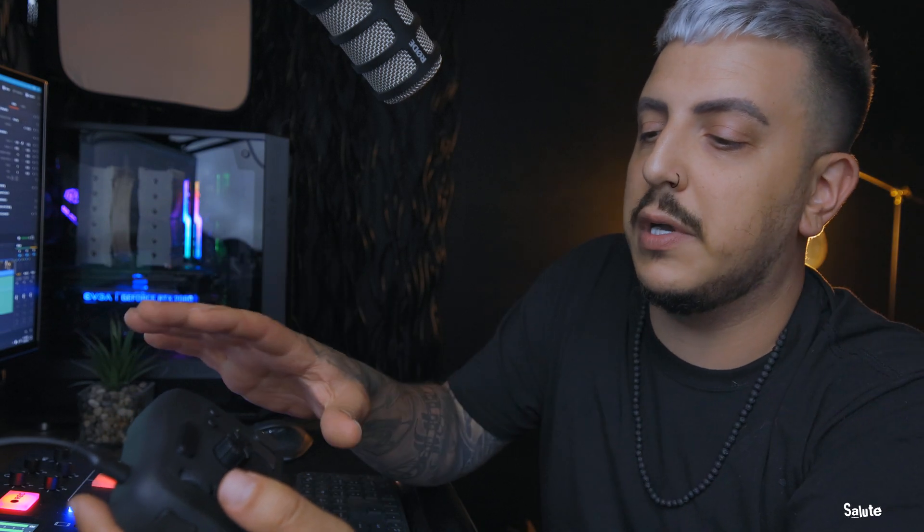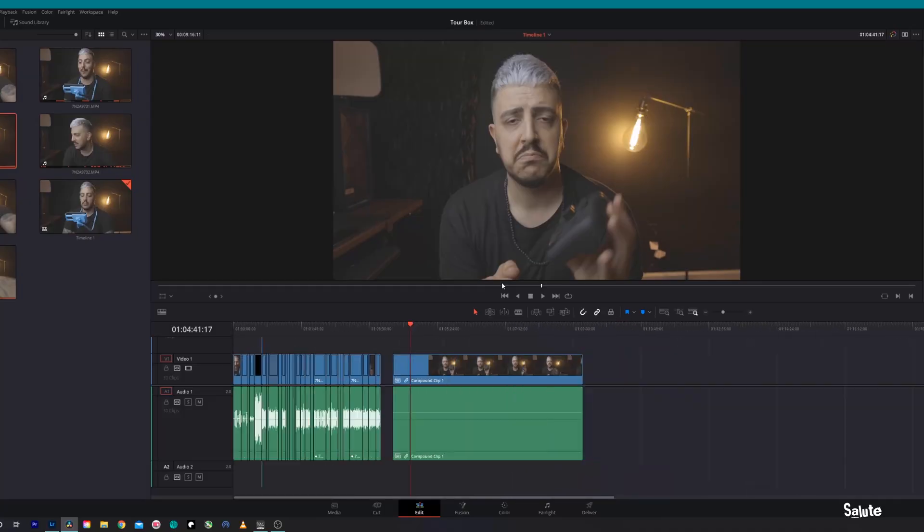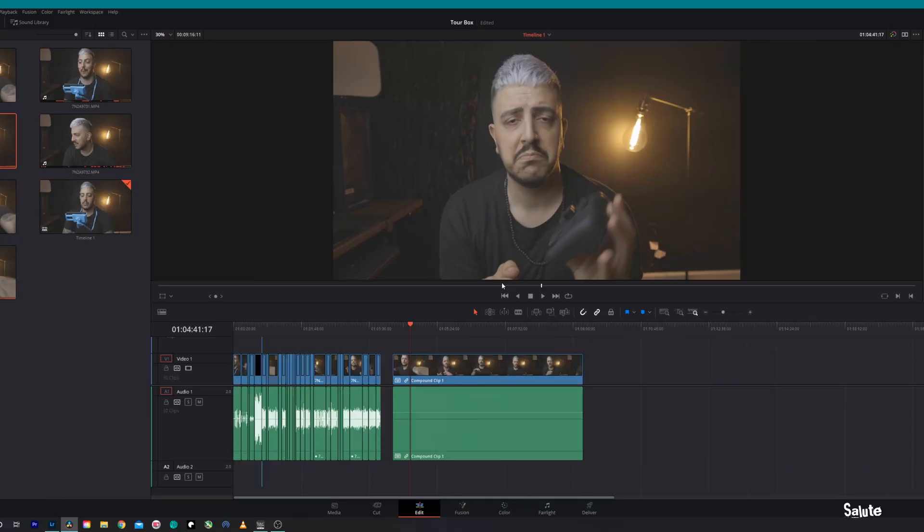You can assign these buttons and wheels to do pretty much anything that can be done with a shortcut in any of these programs. The zoom in and out wheel makes it worth it right away — you can see how super responsive it is. It's literally instant, there is no lag to this device whatsoever.